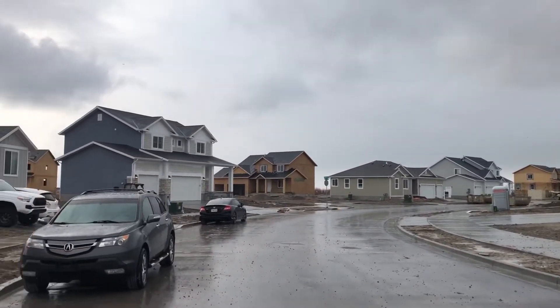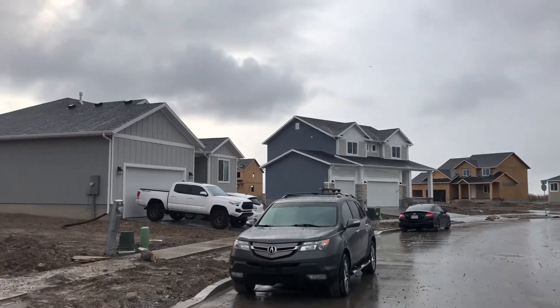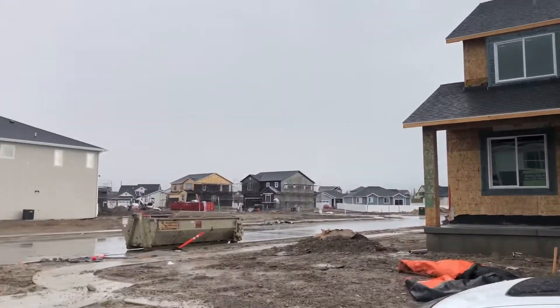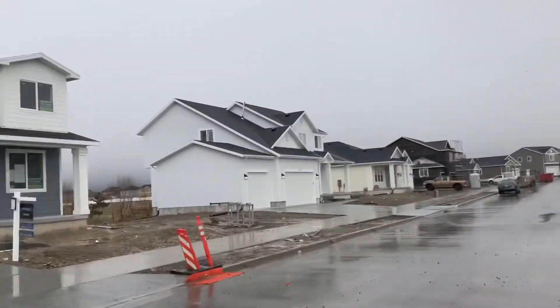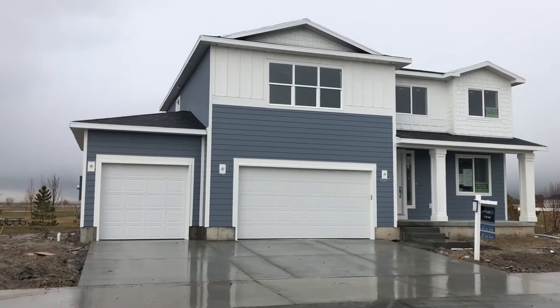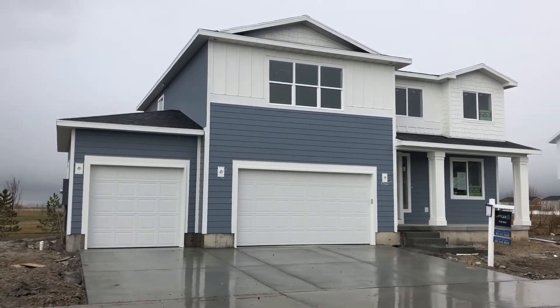Out here in Stansbury, we have this new development — we build these new houses. We found a fresh one right here. Check it out.